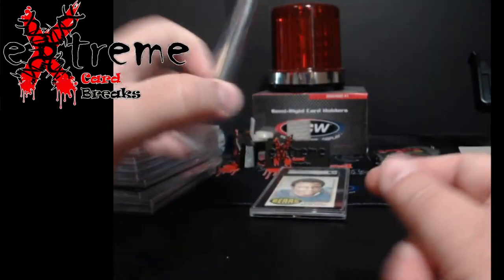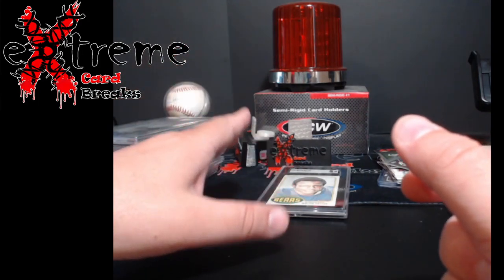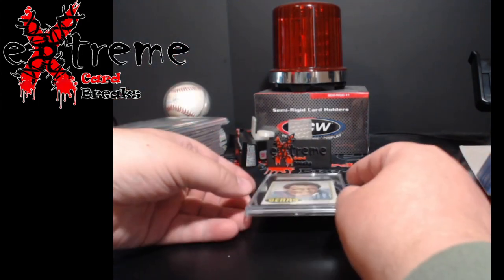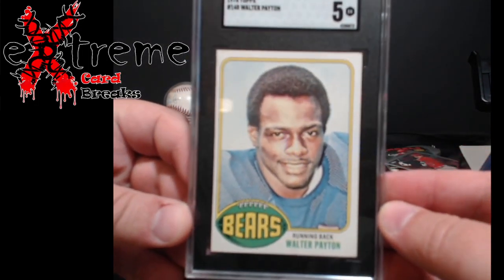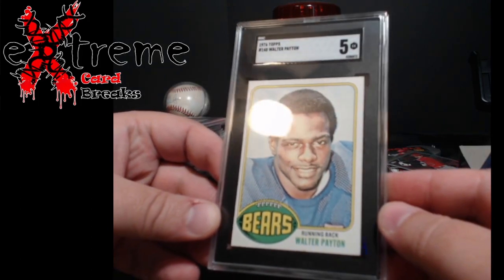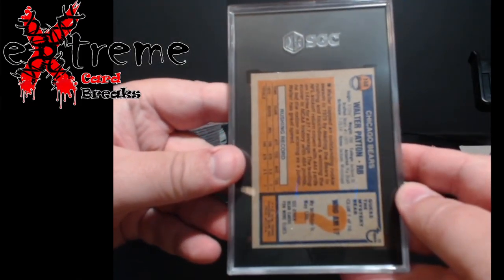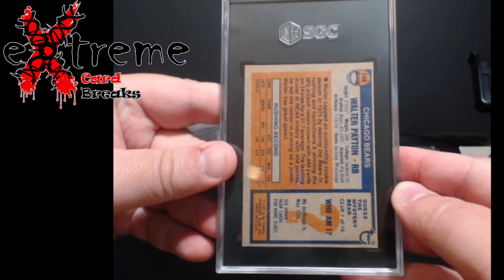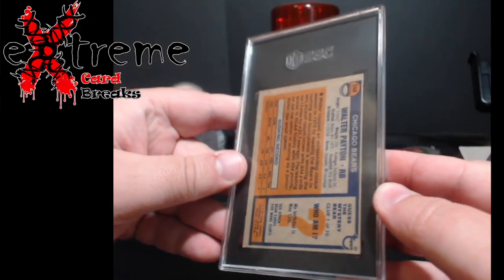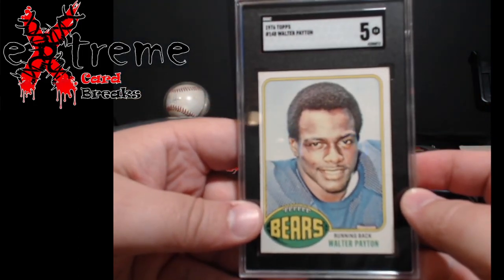Last one was the Walter Payton rookie card. You guys know I picked it up at the Louisville Sports Card Show. I said it would probably be a 4 — we got a 5. This is awesome. It puts it at about $300 to $315 in value. Really nice piece. This may end up being the overall winner prize for the gridiron football this year, though we're still way, way away and different things will be coming in throughout.